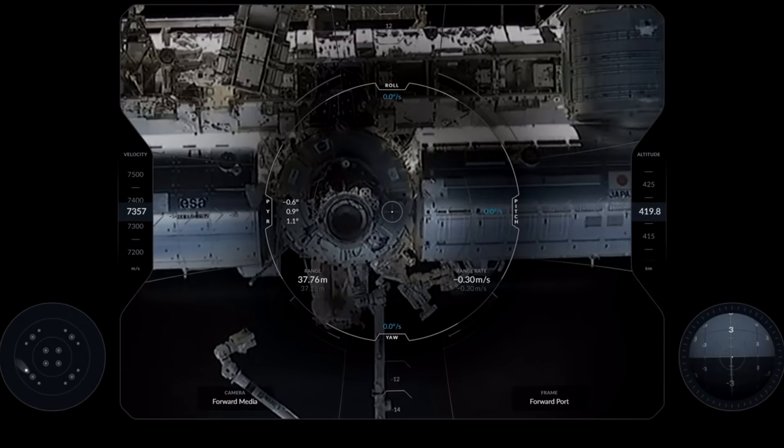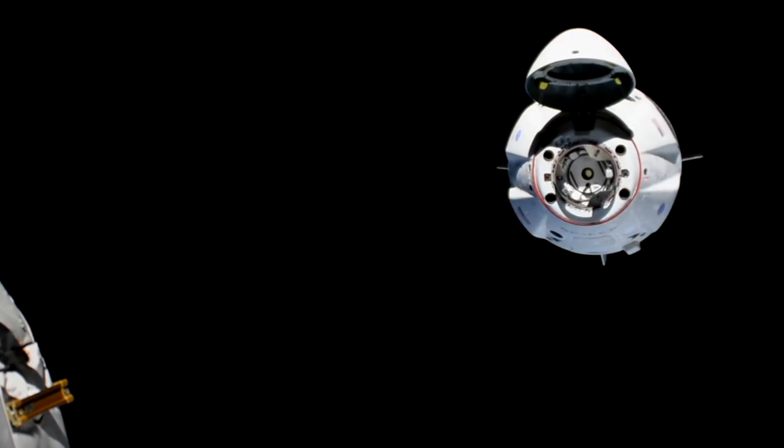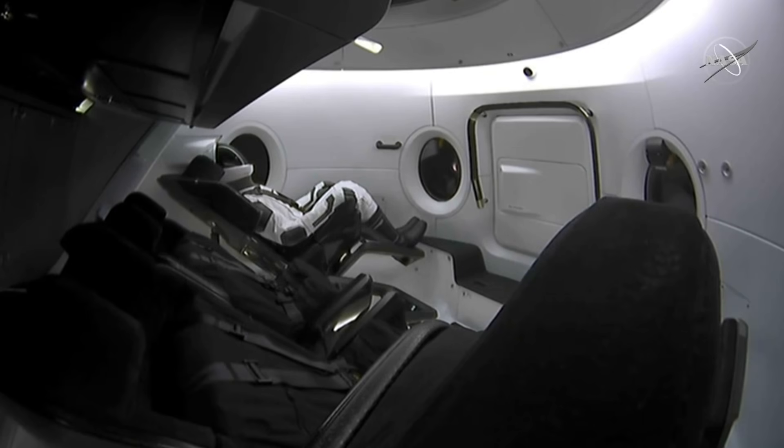However, this was no big dumb test rig. This ship was the real deal — a brand new spacecraft with fully functional life support systems, navigational controls and display panels, and of course Ripley, a dummy astronaut kitted out with some pretty nifty sensors to ensure that the forces, acceleration and internal environment of the spacecraft are indeed safe for human flight.